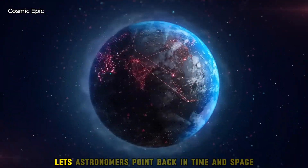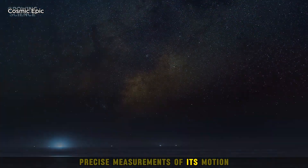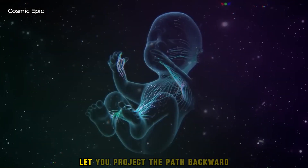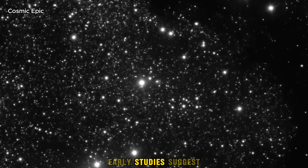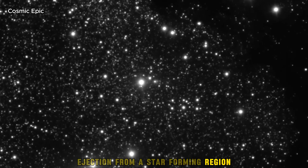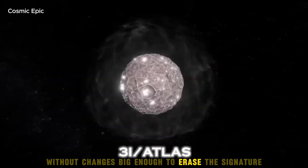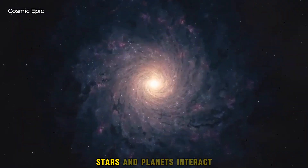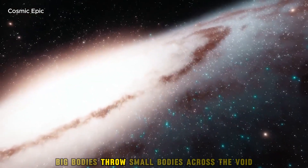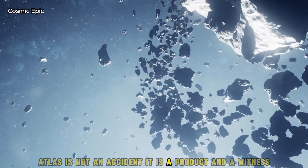Atlas's arc through our system lets astronomers point back in time and space. Precise measurements of its motion, combined with ground data, let you project the path backward and align it with a likely origin. Early studies suggest ejection from a star-forming region millions of years ago, then a long drift without changes big enough to erase the signature. That story ties Atlas to the big dynamics: stars and planets interact, big bodies throw small bodies across the void. Atlas is not an accident — it is a product and a witness.